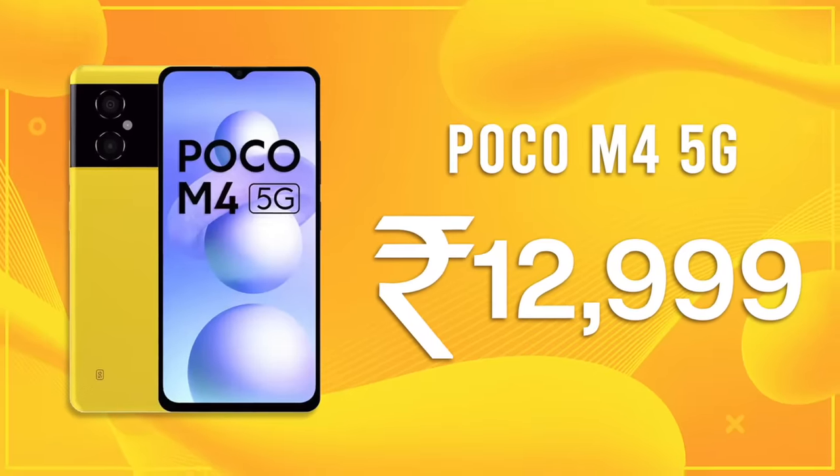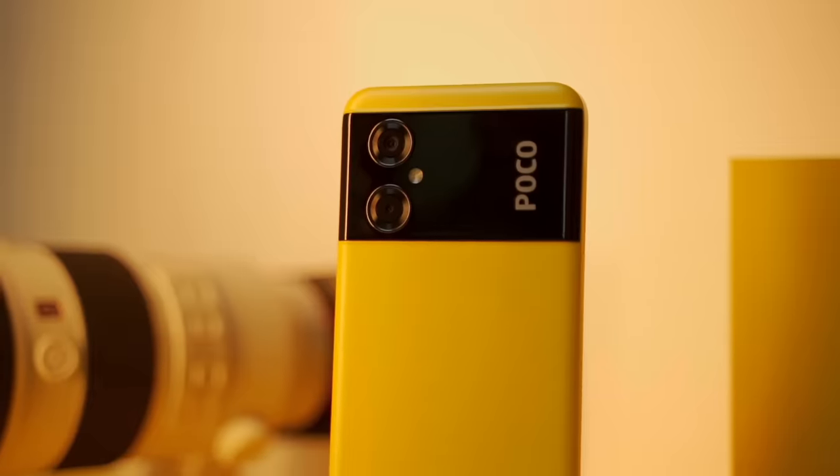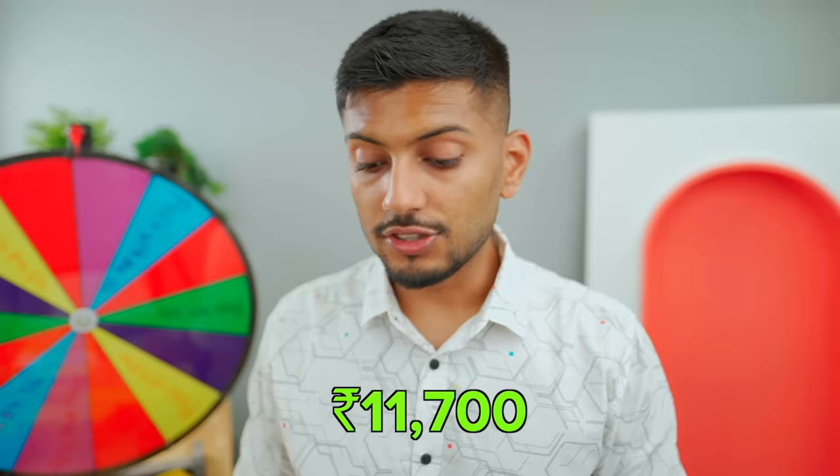The usual price is Rs. 13,000, but in this sale it's only Rs. 9,750. The 6+128GB variant is Rs. 11,700.